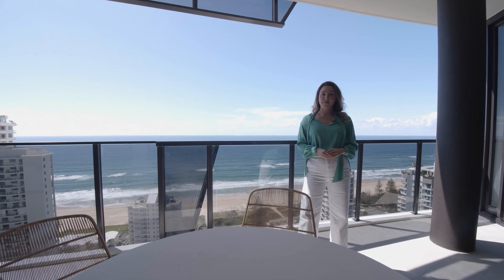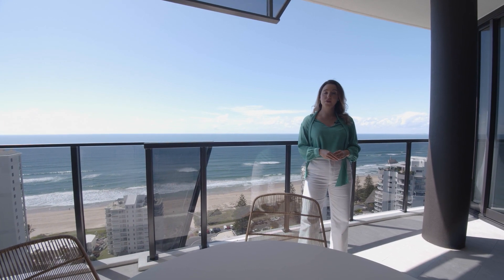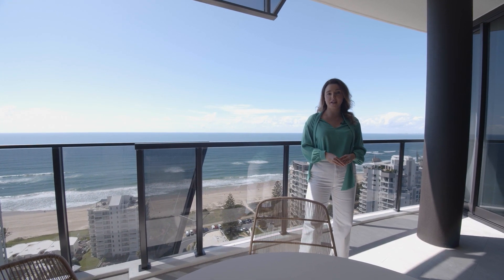This is your opportunity to enjoy landmark living in this beautiful beachside location. Contact me, Sarah Andrews, to organise your inspection today.